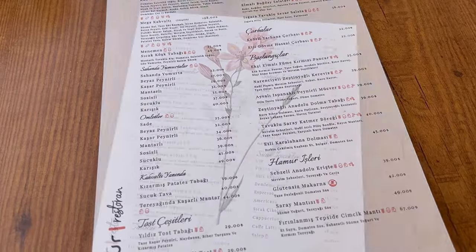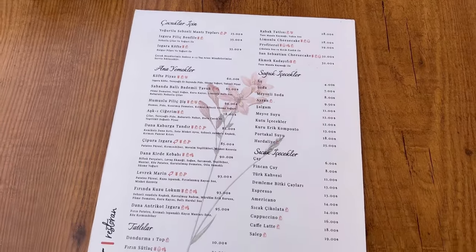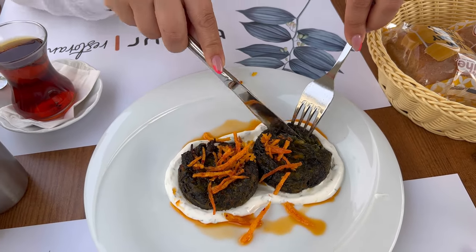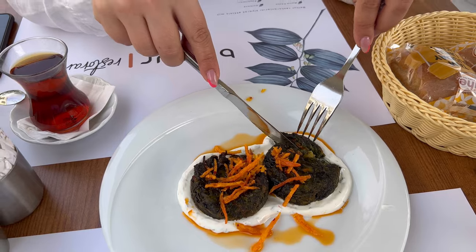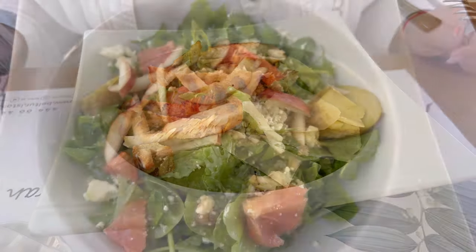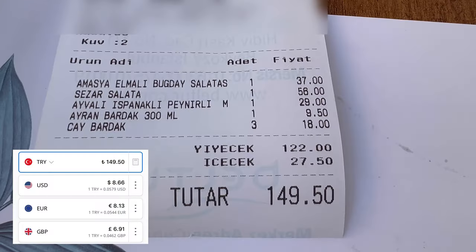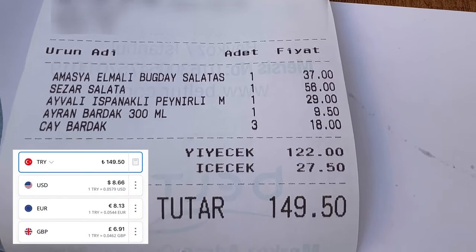Here you can see the prices on the menu. If you don't know Turkish prices for these days, these prices are still quite reasonable for a restaurant like that. We ordered some salads and vegetables, and the food is tasty — I did like it. And this is our total bill.